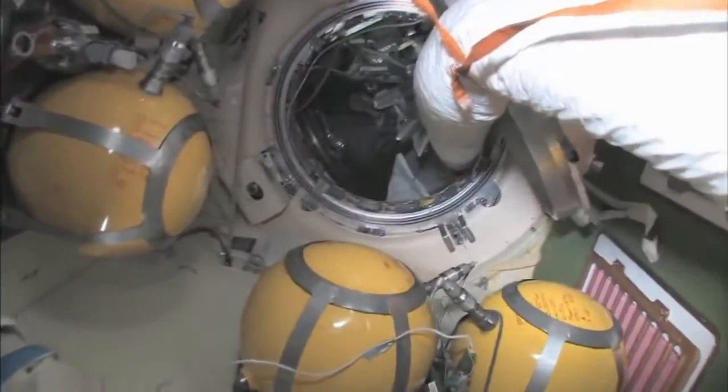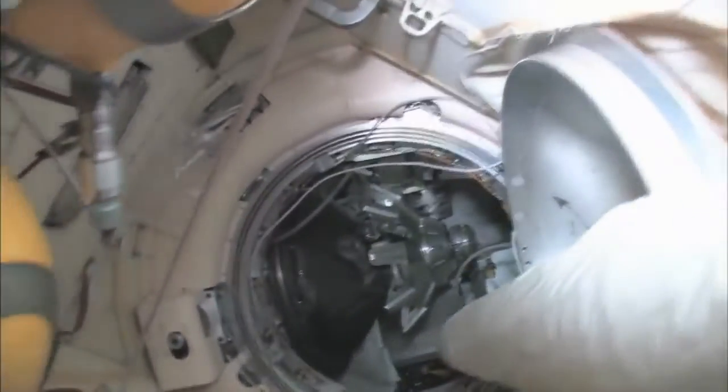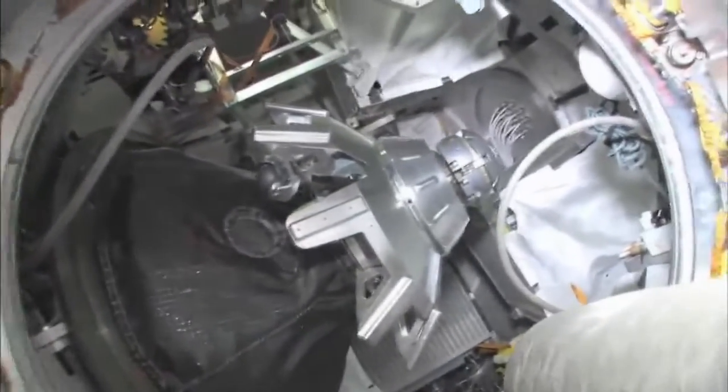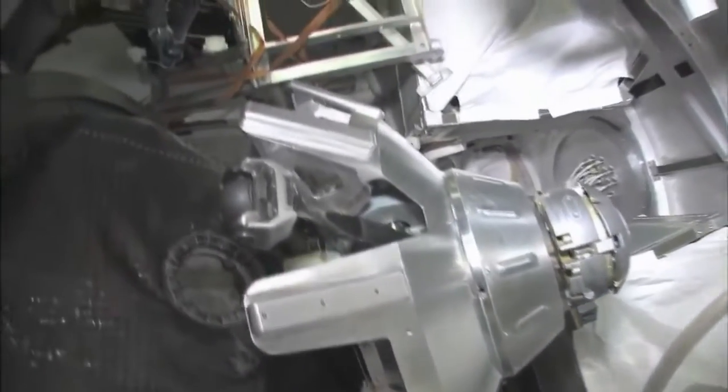We'll stop here on the way back — this is our Progress cargo vehicle. The Progress is a cargo ship: unmanned, uncrewed, nobody driving. It has the same kind of docking compartment and is very much based on the Soyuz design, except it doesn't have any re-entry capability.